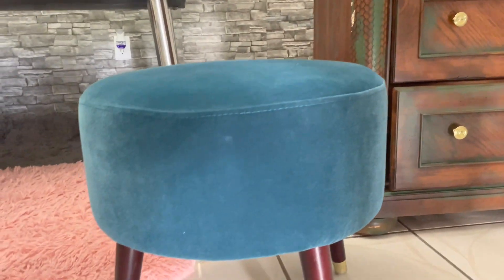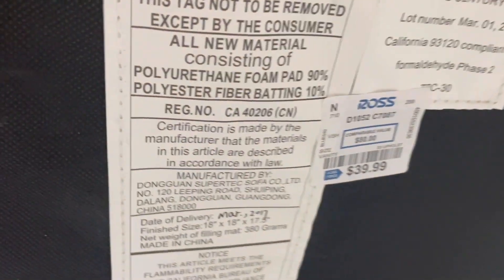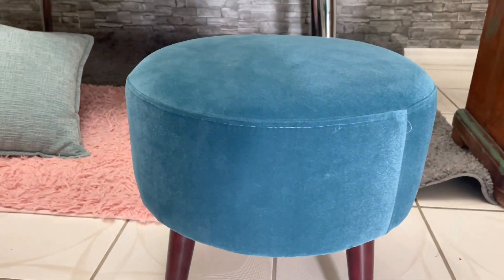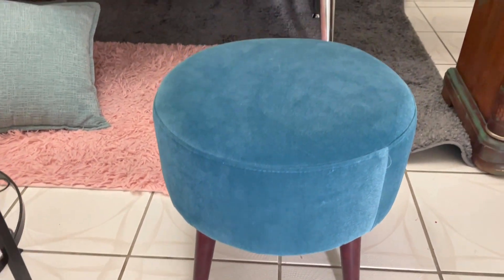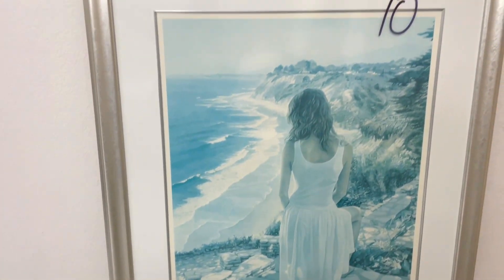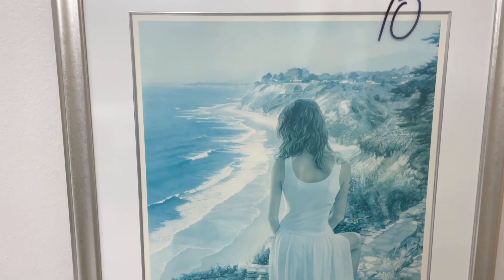También conseguí esta butaca. Como pueden ver, está en muy buen estado, y lo único que pagué por ella fue $10. El precio real de esta butaca era de Ross y valía $39.99. Miren qué bonita está y en qué buen estado. Para mí, estos son los tesoros que yo puedo encontrar en la tienda de segunda mano, ya que si quiero puedo cambiarle el color o también puedo dejarla así.